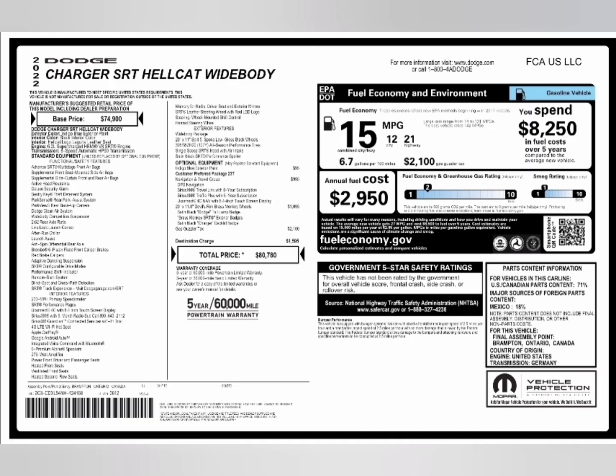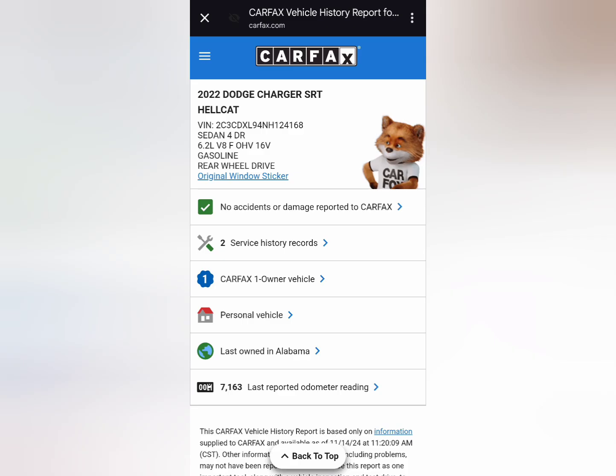Look at the window sticker — this is what this vehicle was stickered at. You know you can't get it for that price. Great history report, clean history report.